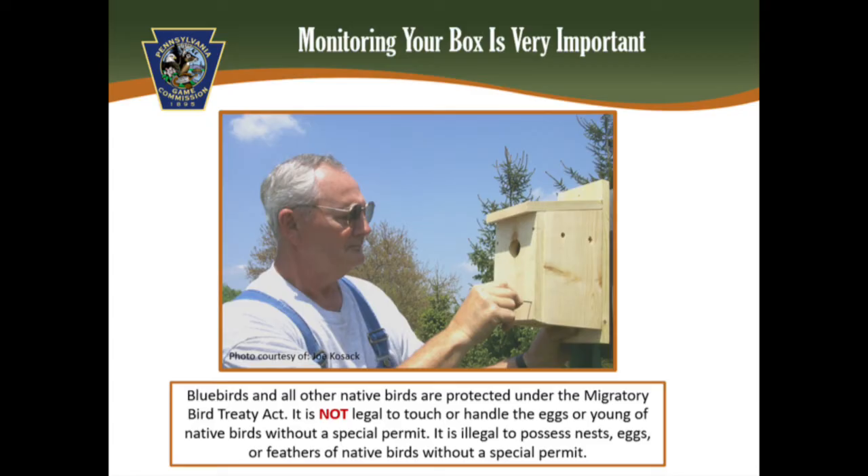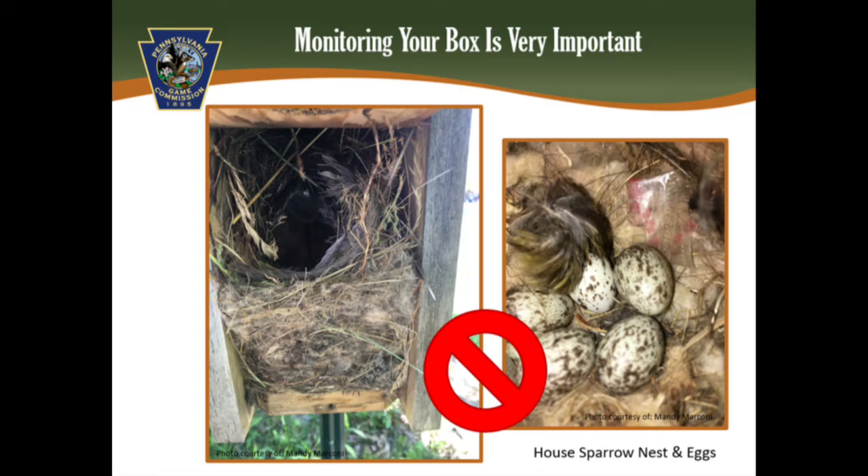You should never touch or handle native birds, eggs, or their young — it is illegal without a permit. It is also illegal to possess nests, eggs, or feathers of native birds without a special permit. You are allowed to monitor your box by simply looking in and recording what you see. If you can positively identify a house sparrow nest, you can and should remove that nest because house sparrows are not native and not a protected bird species, and are very detrimental to our native species like the bluebird.